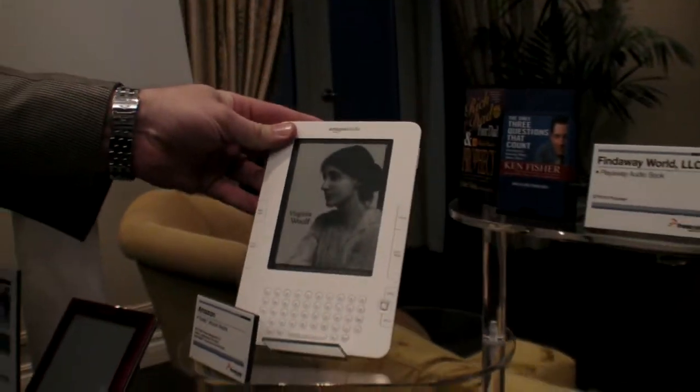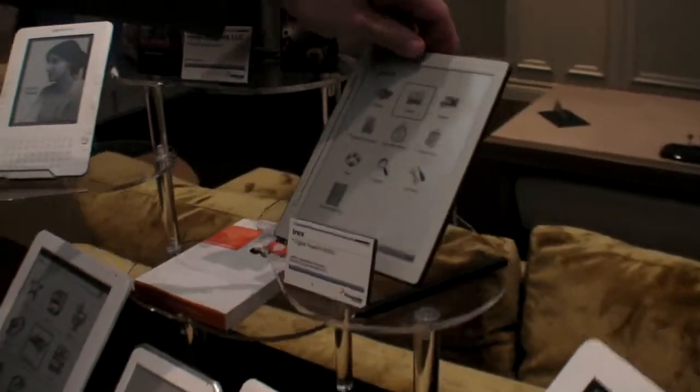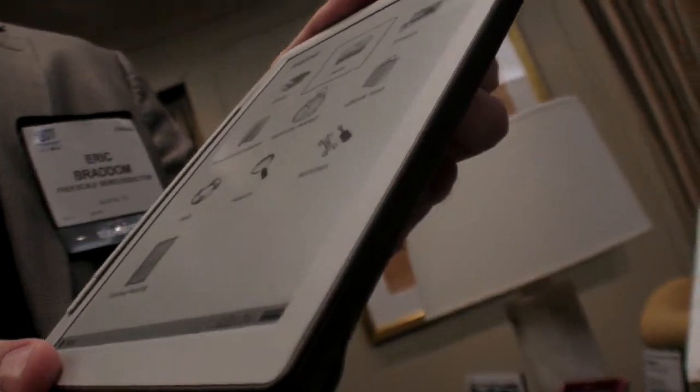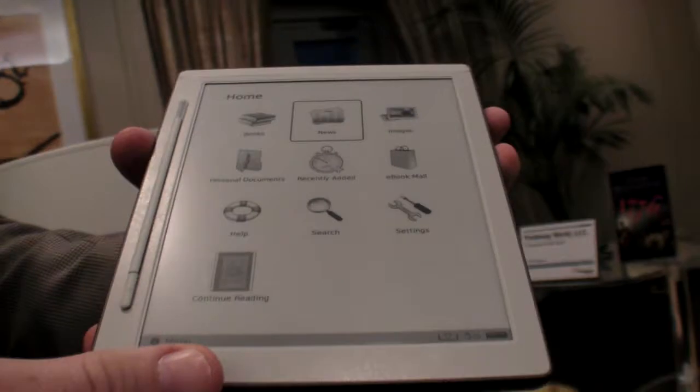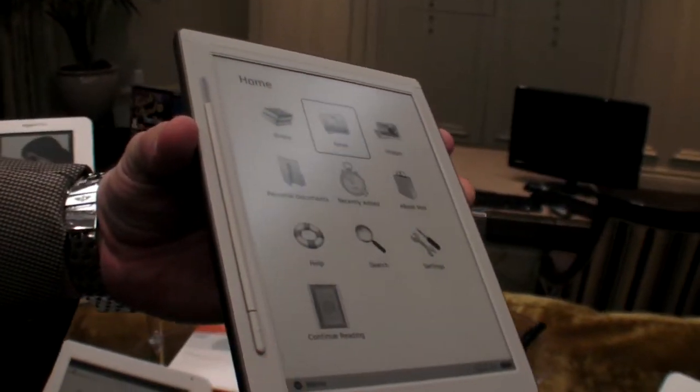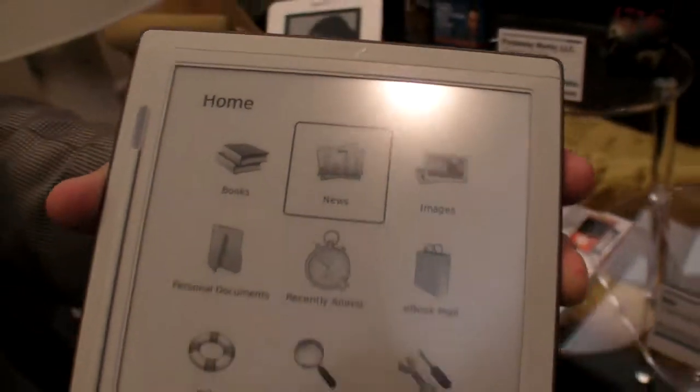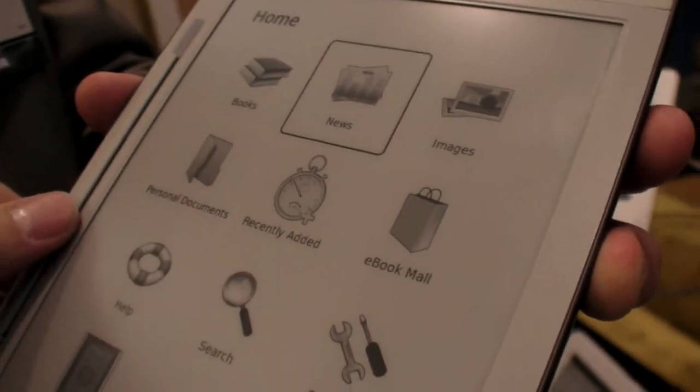Then we also have new ones, like this is the iREX 800, and this one will be available at Best Buy. You can see it's got an 8-inch e-ink screen on it, so it's got a larger screen than most of the others. It's a beautiful device, and it actually works — it's real.